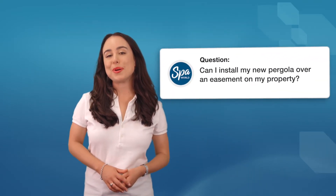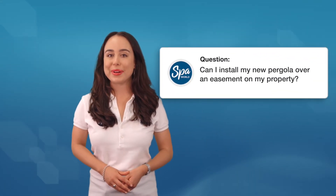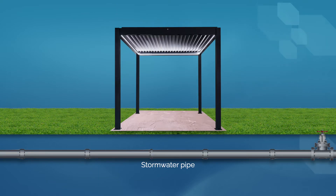Can I install my new pergola over an easement on my property? If you intend to position the pergola so it's located over an easement or an asset of a relevant authority — for example, council, stormwater or sewer assets — then yes, you may need to apply for consent as part of the building permit application.